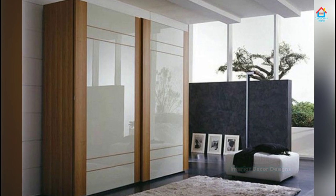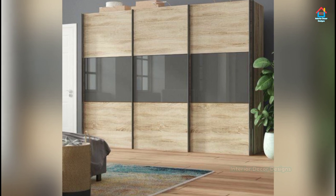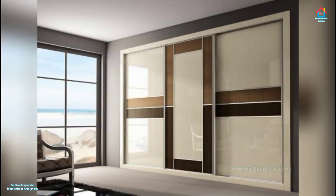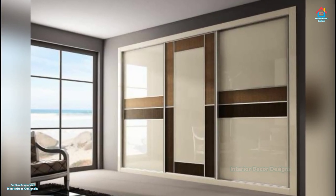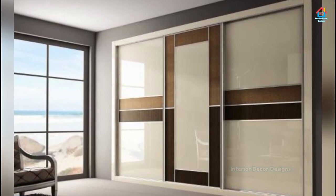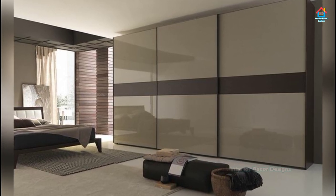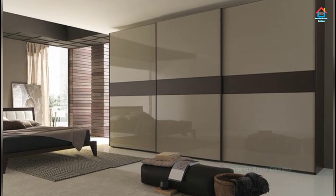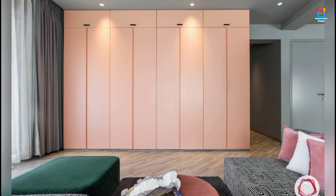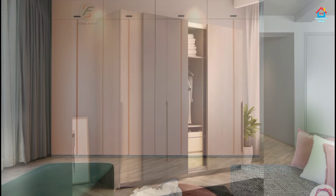Glass sliding door wardrobes have much to boast about in the world of décor. Their clean and classic finish whispers elegance and instantly adds understated chic, the way it does in the dressing area of a bedroom. Note how the interiors of the wardrobe are organized for practicality and style as the contents are on display. Glass has the added advantage of magically expanding a space, making it look more open and bigger.